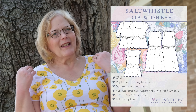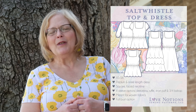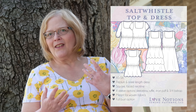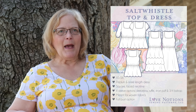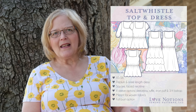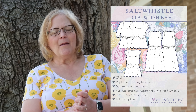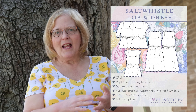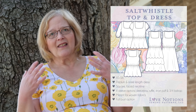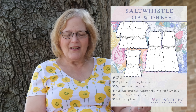The Salt Whistle is the design of Kira, a fellow ambassador on Love Notions — it's beautiful and has that island vibe just like she does. As a top, it has a peplum. You can also do it as a dress with tiers of scallops — just beautiful. It's for woven fabrics and has a square neckline that lays beautifully. Really super cute.